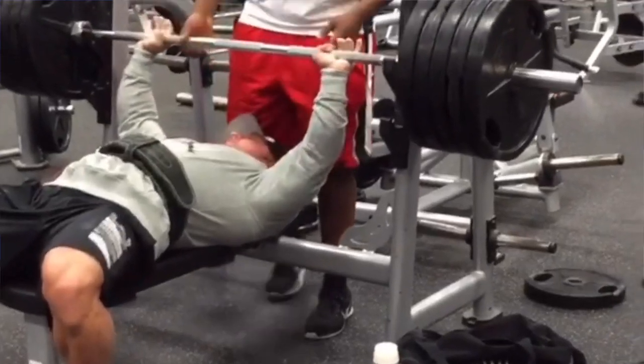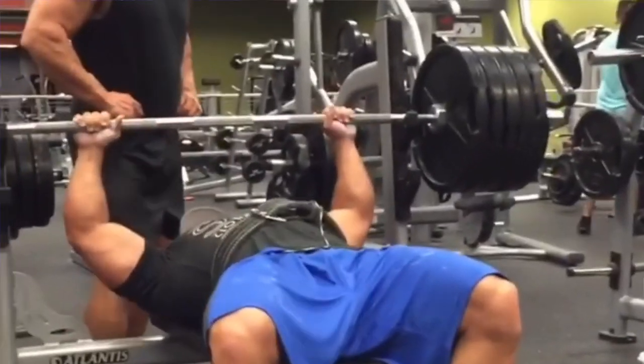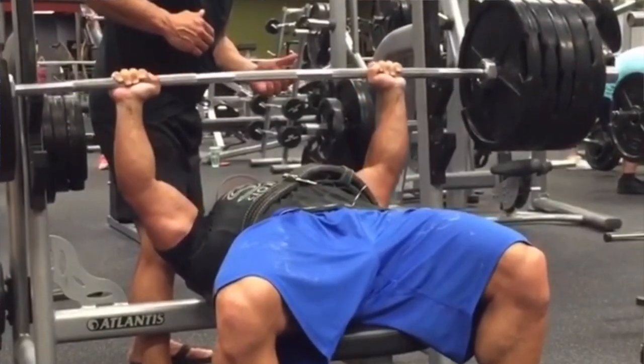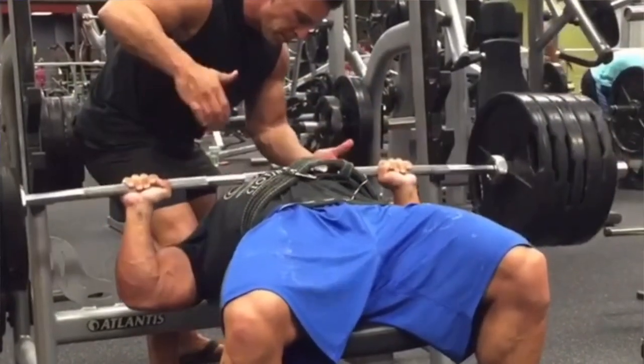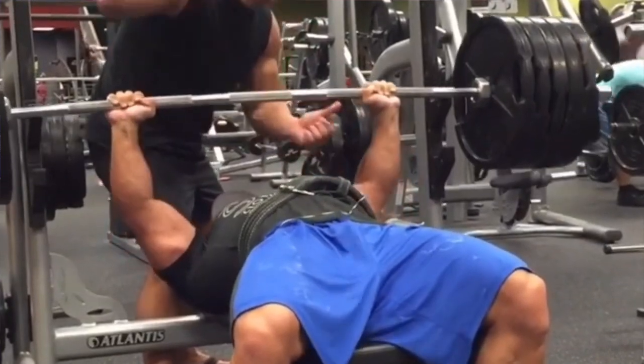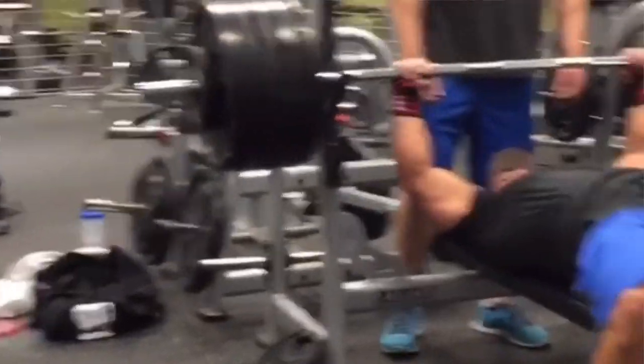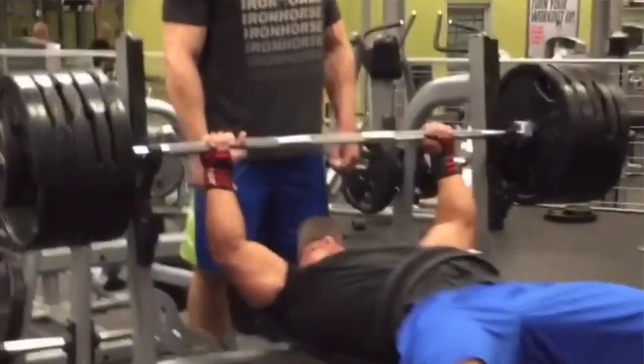This is what can happen when you use crappy equipment. I'm not saying his equipment was crappy, but if the bar was bent, you don't need to be benching with it — it doesn't need to be in use, period. If you're at a commercial gym or looking into getting your own gym equipment and buying stuff used like I've done, don't buy anything that is bent.